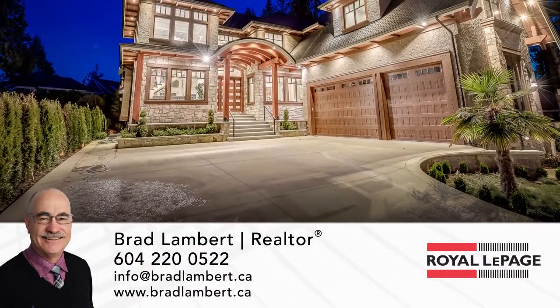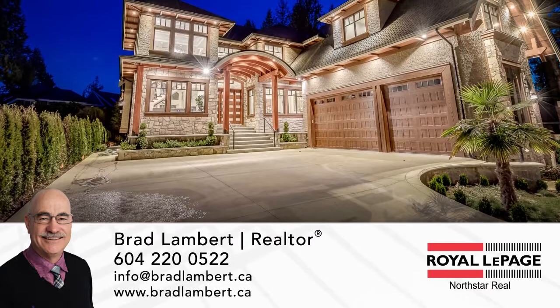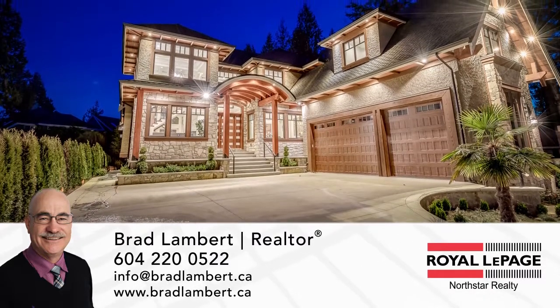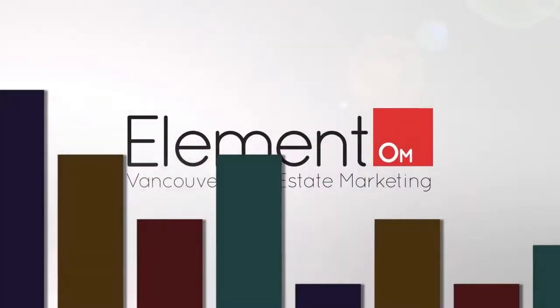To find out more about this home or to schedule a private viewing, please contact Brad. If you enjoyed the video, let us know by liking it, subscribing to the channel, or sharing it with friends.